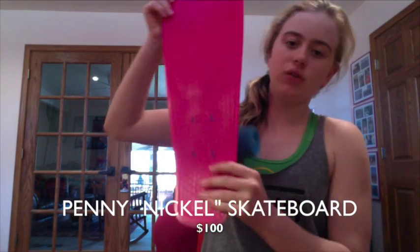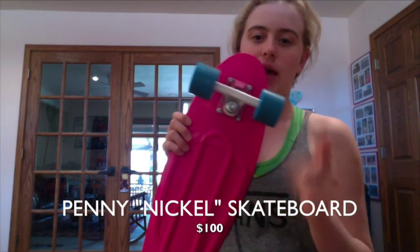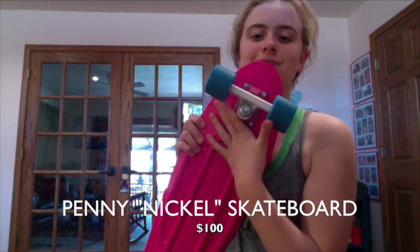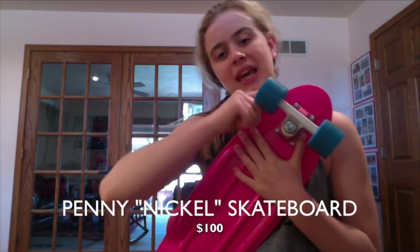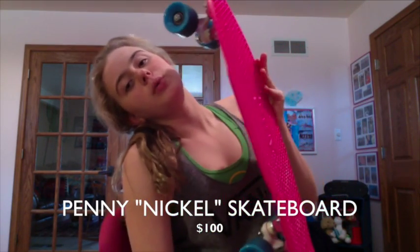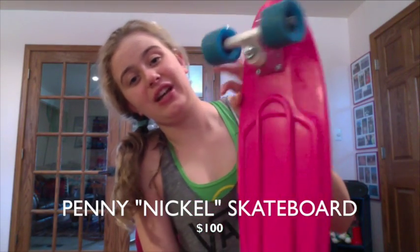It's a penny nickel — 27 inch with blue wheels. We paid extra for the blue wheels. The original ones were purple and I didn't like purple at all so I got blue. I love the blue wheels, they look so much better. The nails are still purple but I don't care.